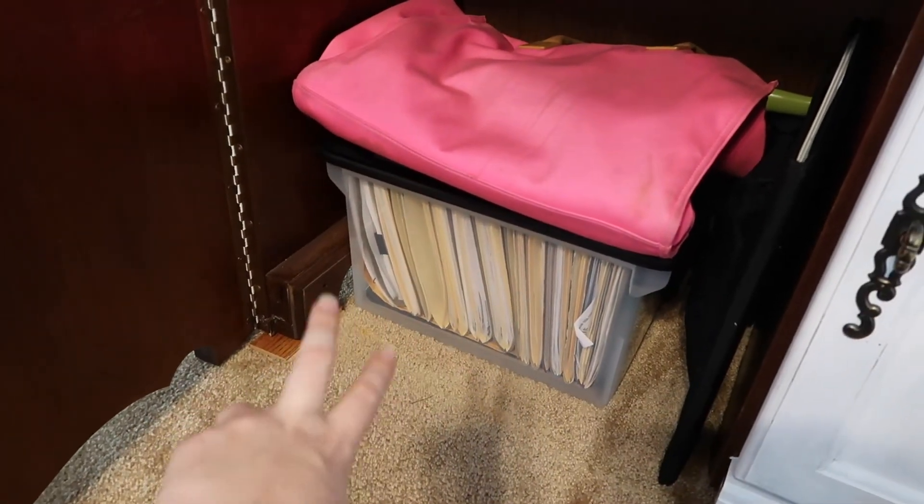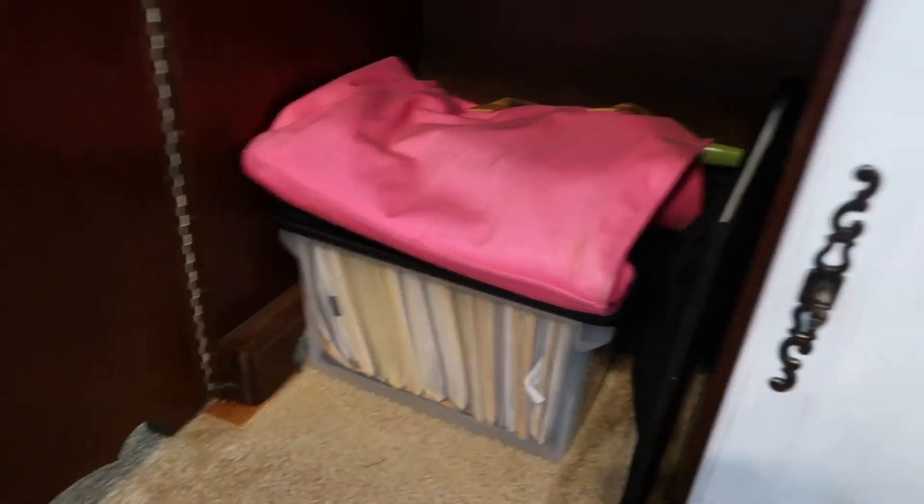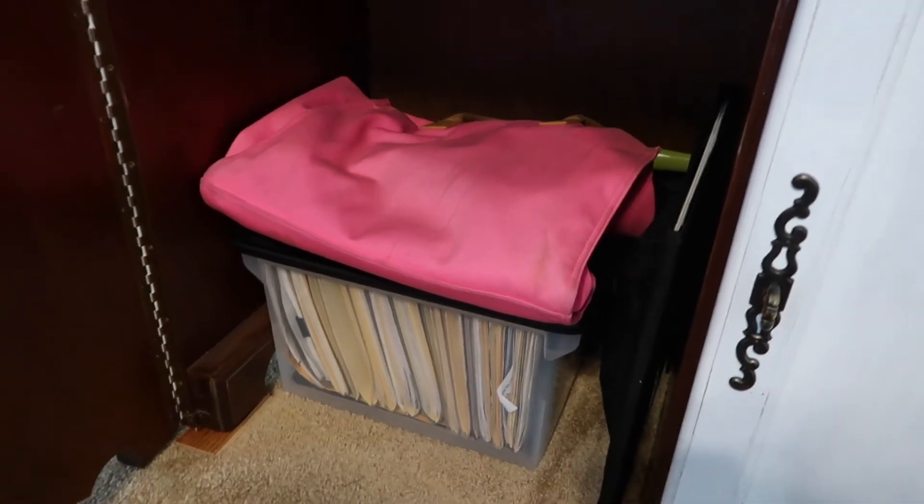The last thing over here is where I keep our files that I file like bills and stuff, my computer bag, and a couple other random things. So that's how I organized this armoire.